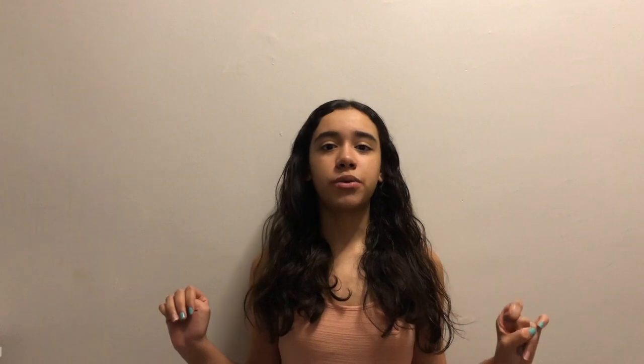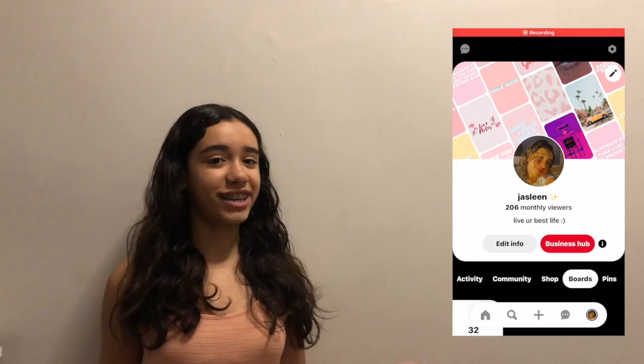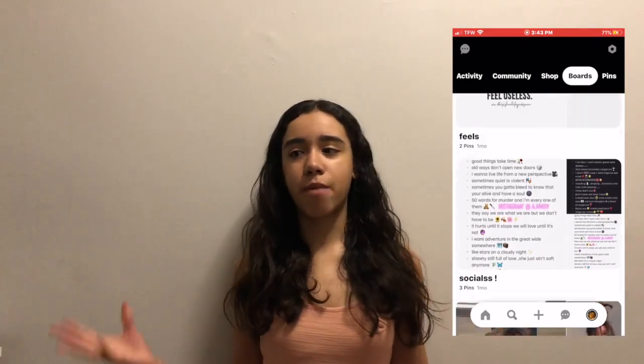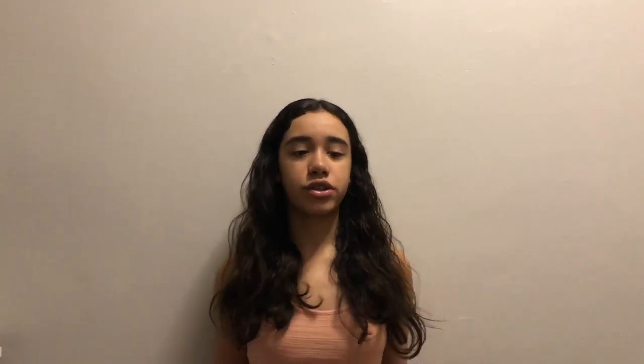So you guys may know what a photo wall is. This is Pinterest inspired. I actually got all my images from Pinterest. I have a Pinterest if you guys want to go check it out — I save a lot of stuff on my boards, a lot of inspirational stuff. My theme that I'm going for is a light pink, like very vibrant colors. I want everything to be happy, especially because it's summer and I just love happy things.